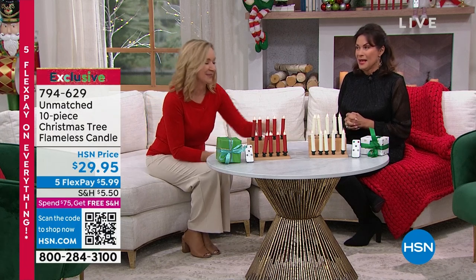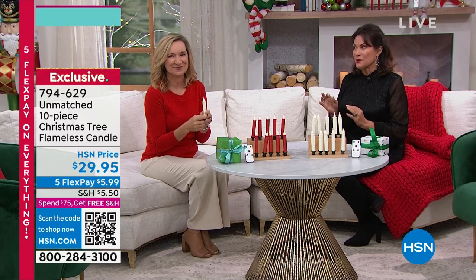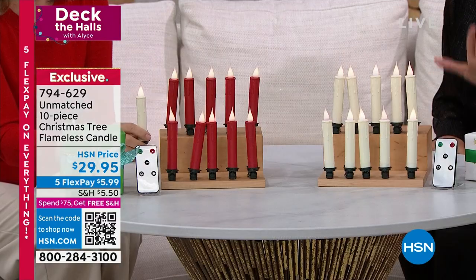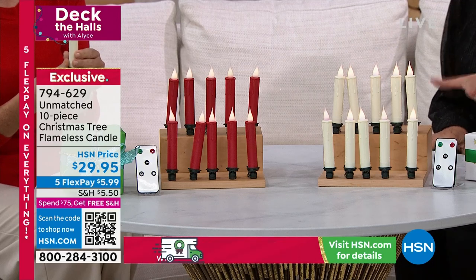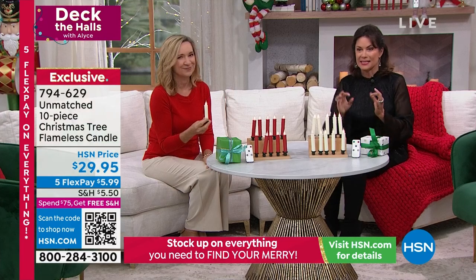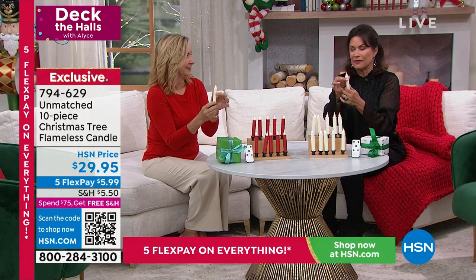Top from all the items I'm obsessed with — the Christmas tree is coming up and you are going to love that tree, but these candles would work beautifully with it. This is the very first airing of these candles; I'm going to go home and order these, they are so cute. A set of 10 from Unmatched, some of our best-selling candles — flameless candles. You get 10 of these little Christmas trees for $29.95, with five flex payments. You can choose white or red; they have the look of candle wax dripping off them.